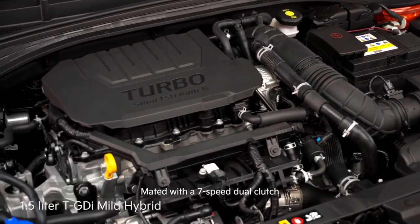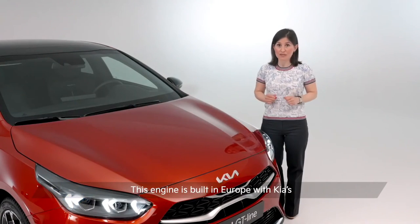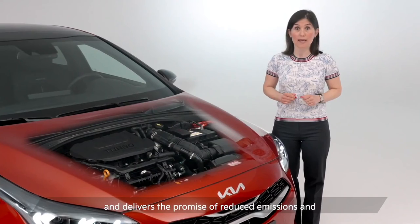The GT line is powered by a 1.5 litre turbocharged mild-hybrid gasoline engine. Mated with a 7-speed dual-clutch transmission, it delivers 160 horsepower. This engine is built in Europe with Kia's latest SmartStream powertrain innovations and delivers the promise of reduced emissions and improved on-road performance.